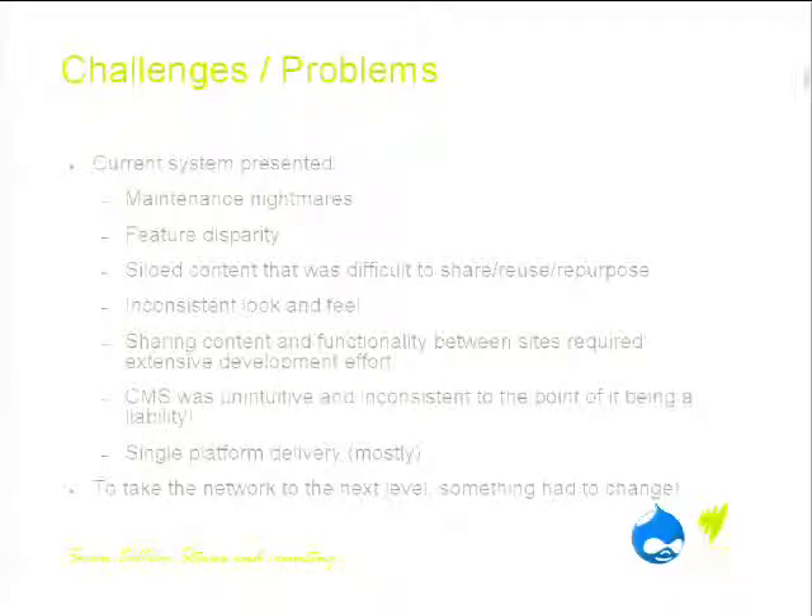Content became siloed. Football content was available to the football site, food content to the food site, radio content to the radio site. There was no way to actually share that content without a non-trivial development effort. Sharing content between sites was effectively non-existent — there was no way to cross-promote content between different sites or leverage the work that other people in the organisation had done.